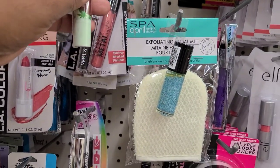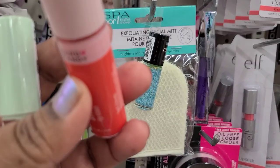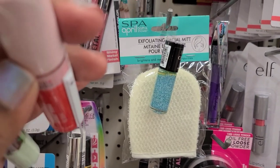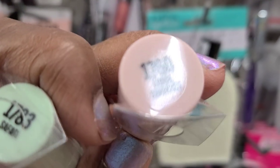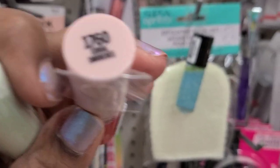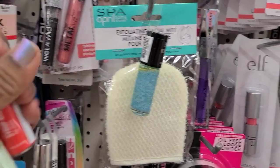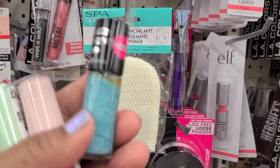In the makeup aisle they have Hard Candy 1783 Safari, Hard Candy Syrup Kiss Lip Stain in Coral, Hard Candy nail polish 804 in Ice Pop.